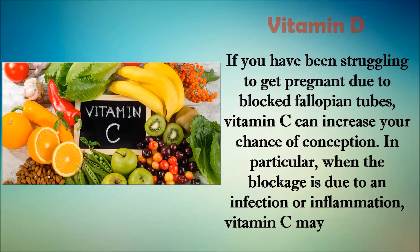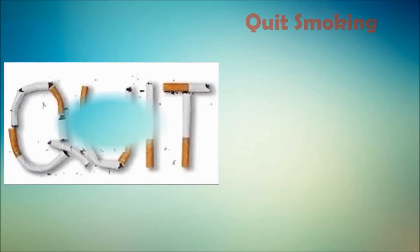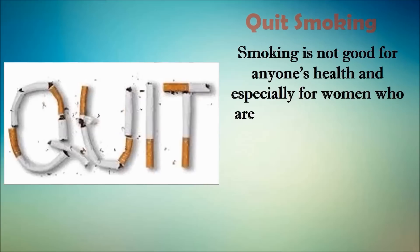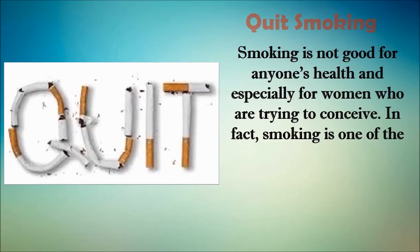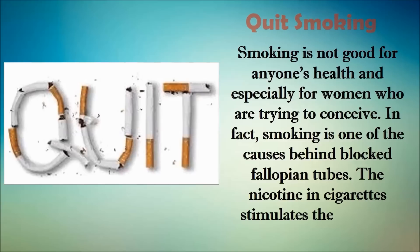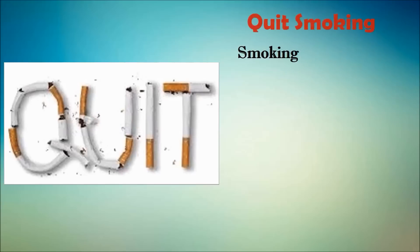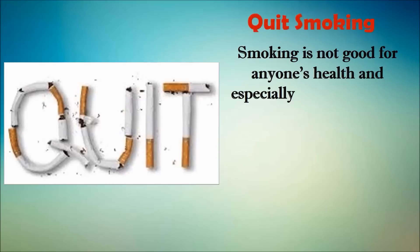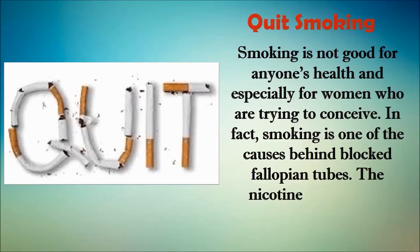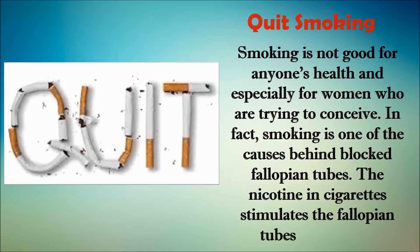The next tip is to quit smoking. Smoking is not good for anyone's health, and especially for women who are trying to conceive. In fact, smoking is one of the causes behind blocked fallopian tubes — the nicotine in cigarettes stimulates the fallopian tubes to contract. By quitting smoking you can improve the health of your fallopian tubes and reduce the risk of ectopic pregnancy, miscarriage, decreased follicle count, and potential damage to DNA in the follicles. A study published in 2012 in the European Journal of Human Reproduction found that cigarette smoking reduces the production of a fallopian tube gene known as BADS, which is linked to ectopic pregnancy.